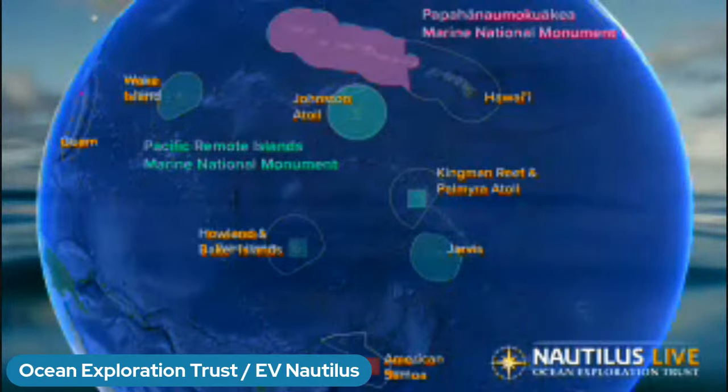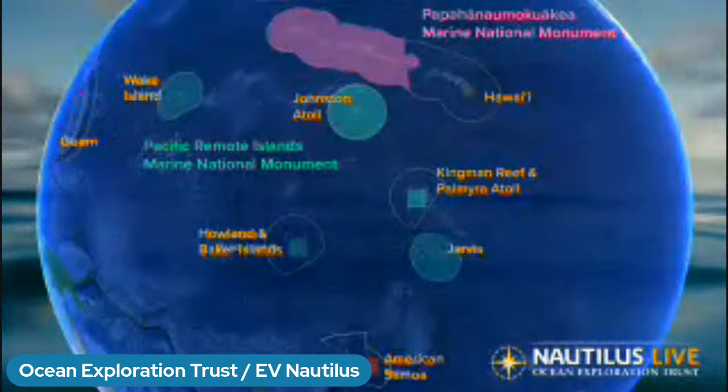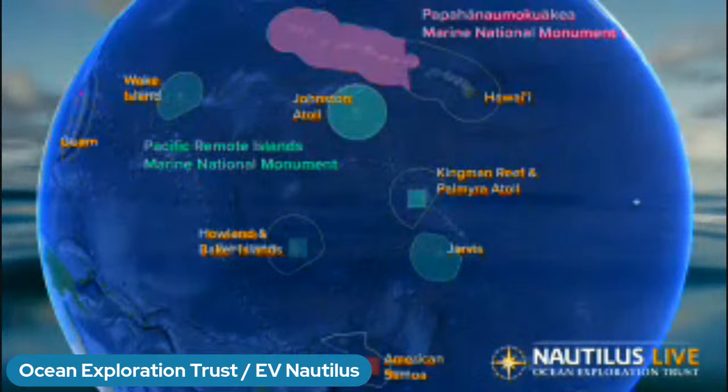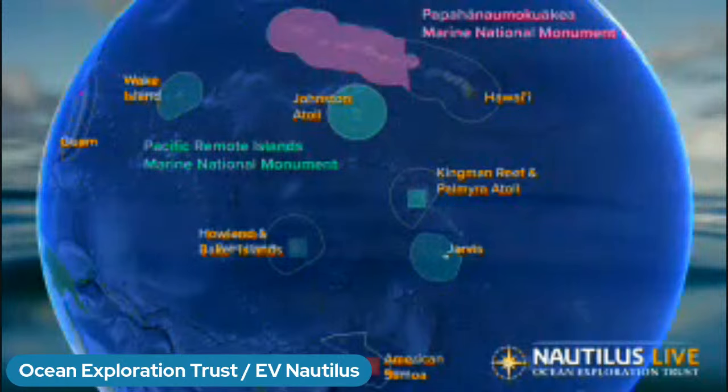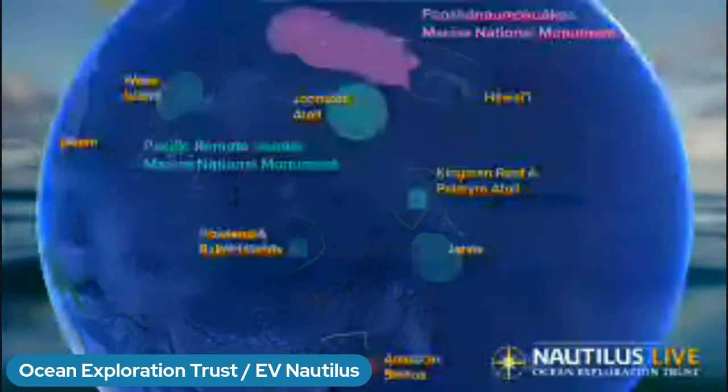Jarvis Island sits just below the equator, which we expect to cross tomorrow. Jarvis and these other highlighted areas are all U.S. exclusive economic zones, and collectively they make up what's known as the Pacific Remote Islands Marine National Monument, or PRIMNM. Just as we have national parks and protected areas on land, we also have sanctuaries and monuments in the ocean. Parts of Jarvis Island are being considered as an addition to PRIMNM, and the work we do here helps to inform policymakers about those decisions. We'll come back next summer with the ROVs to explore the seafloor, and those observations will help determine if this area is deemed worthy of protection.